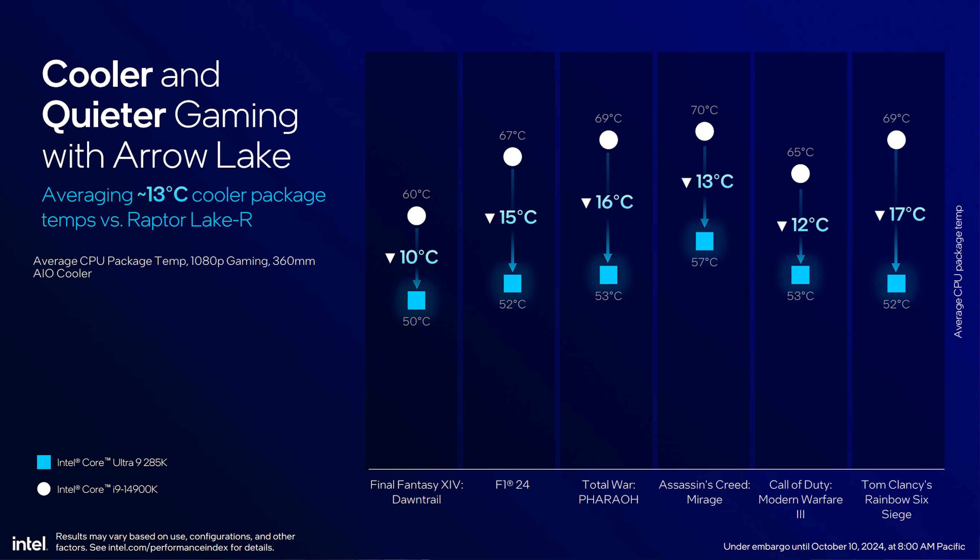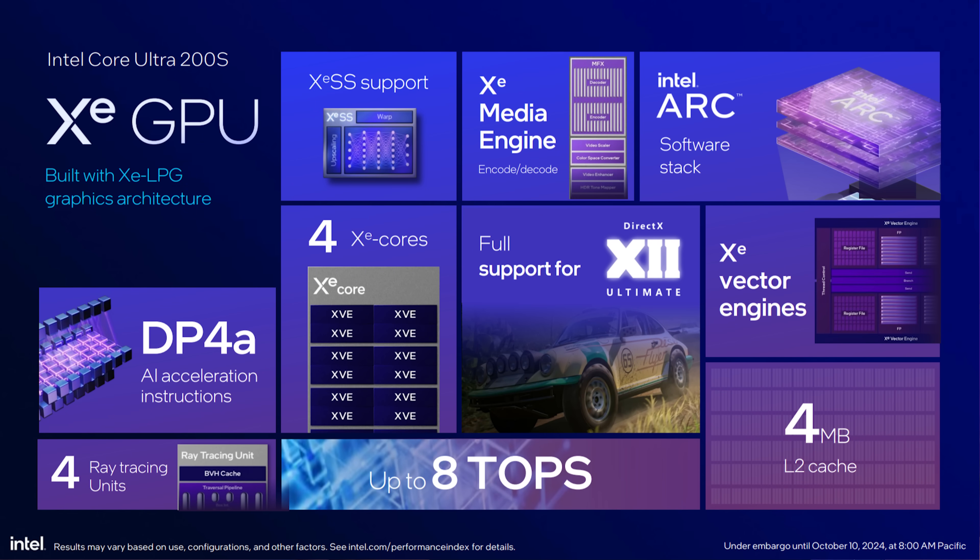Xe graphics have now made their way to the CPUs, which has taken a long time. The nice thing about these Xe cores in the CPUs is that the latest codecs are supported, giving you access to 8K streams and better codecs for OBS and similar apps. QuickSync was something a lot of people didn't use because it only supported older codecs, but now you have access to the newest ones separate from your GPU.